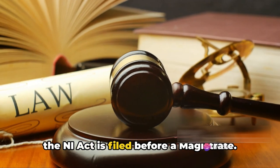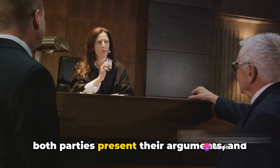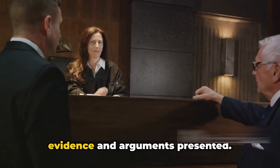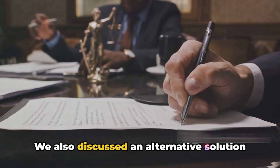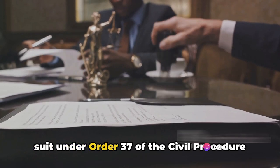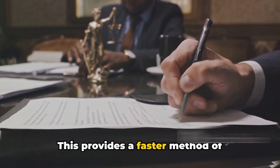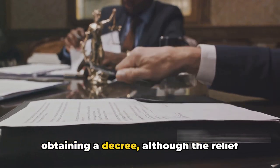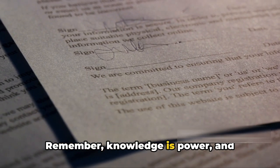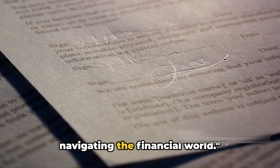The steps involved start with the issuance of a legal notice to the drawer, followed by a 15-day window for the drawer to make the payment. If payment is not made, a complaint under Section 138 of the NI Act is filed before a magistrate. The court then conducts proceedings where both parties present their arguments, and a judgment is passed. We also discussed the alternative of filing a summary suit under Order 37 of the CPC — a faster method of obtaining a decree, though the relief claimed must strictly align with the check amount. Remember, knowledge is power.